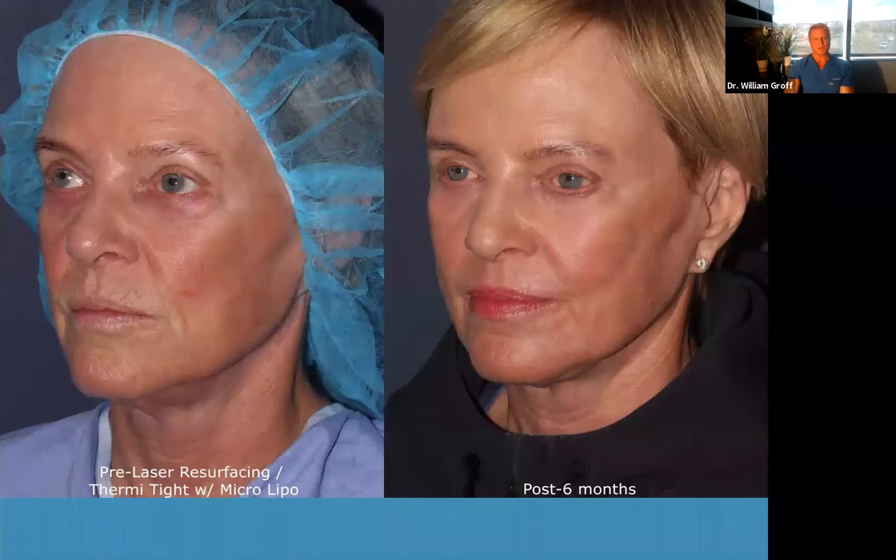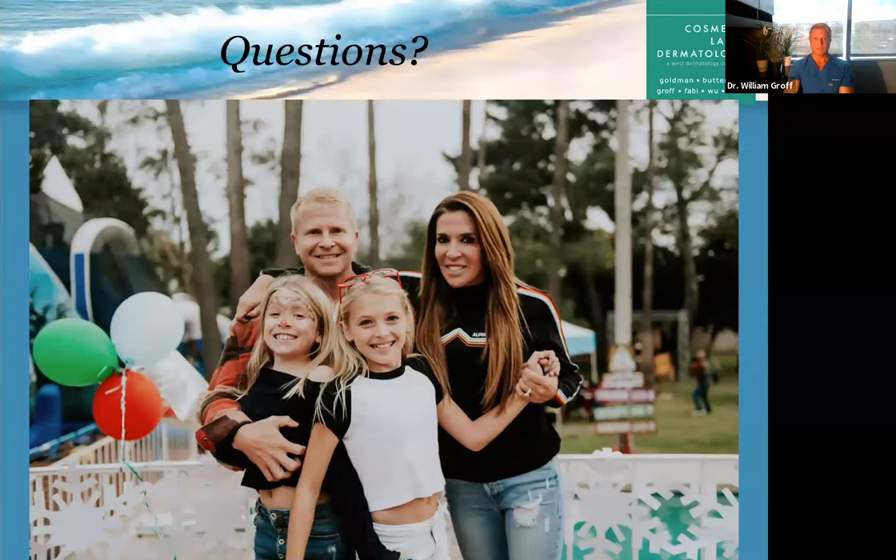This patient is another combination where I resurfaced the face and did Thermitite on the neck. Now we can open it up to some questions.